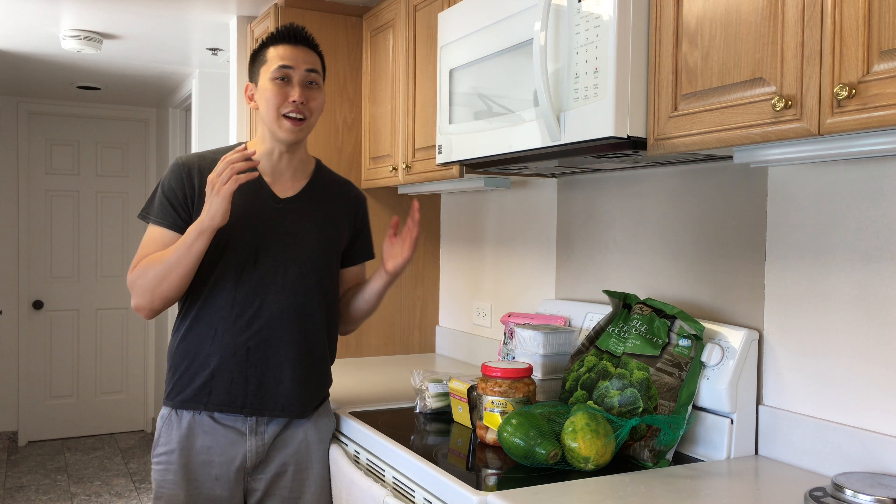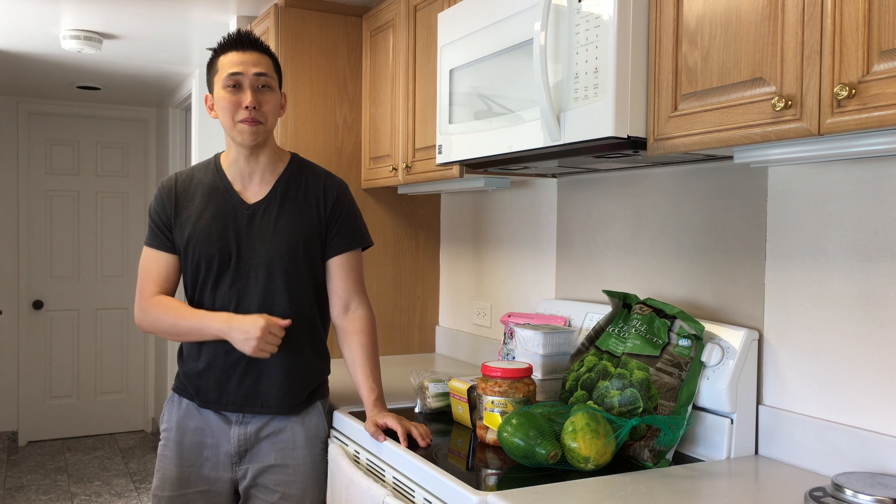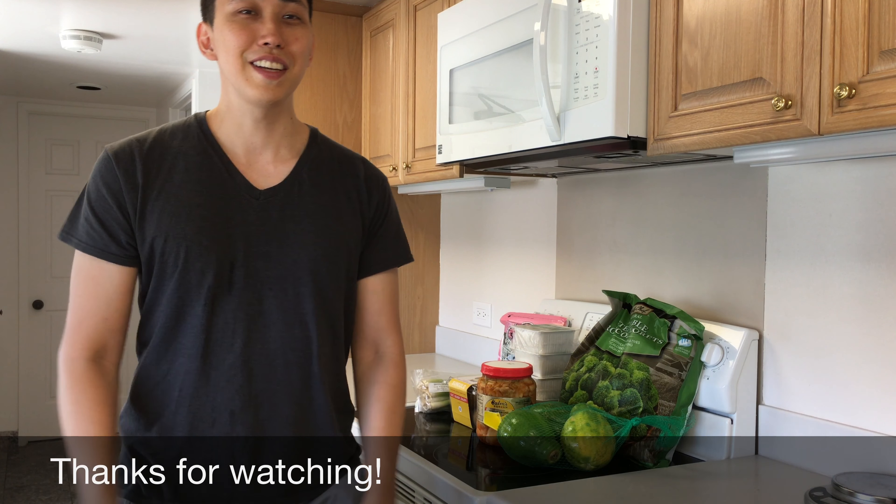Okay, and that's it — that is my food haul. Thanks for watching! If you liked this video, please give it a thumbs up, and if you want to see more videos by me, I would love it if you subscribed. See you guys!